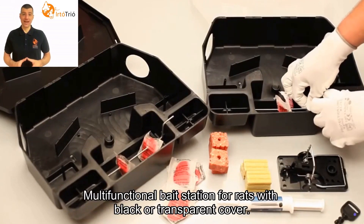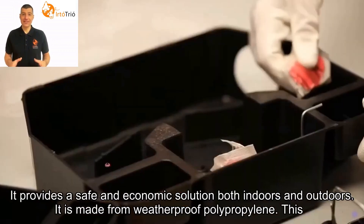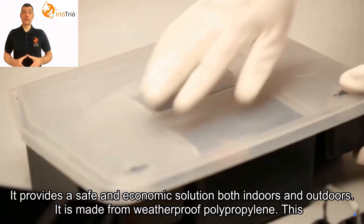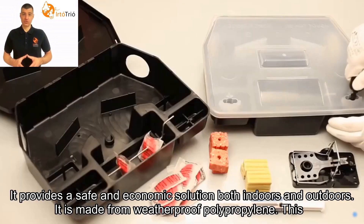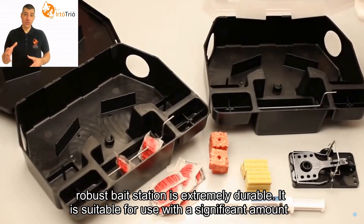Multifunctional bait station for rats with black or transparent cover. It provides a safe and economic solution both indoors and outdoors. It is made from weatherproof polypropylene. This robust bait station is extremely durable.